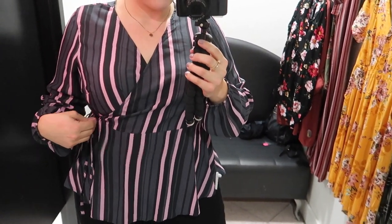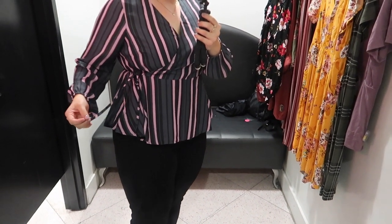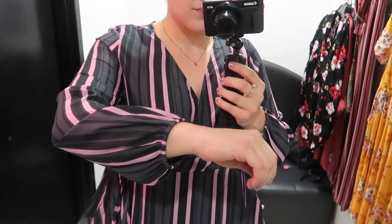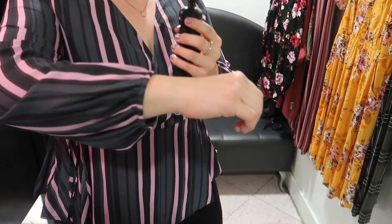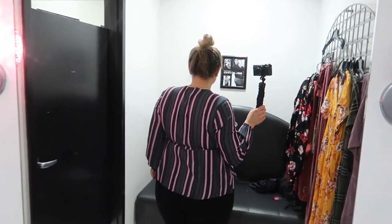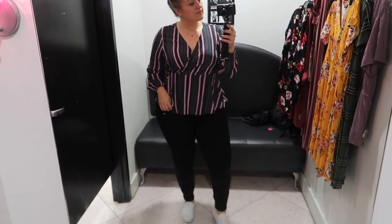Next up is this adorable little striped wrap top — the stripes are black, gray, and like a muted pink. This is not a faux wrap top; it's actually a wrap top, so if I untied the little bow you would definitely be seeing my goods. Torrid really likes these elastic sleeves — almost everything in that store has them. I thought it looked great from the back how it cinches in at the waist, and I really liked this wrap top a lot.